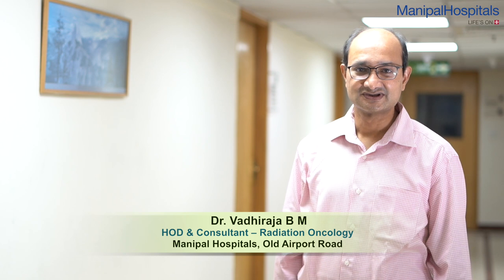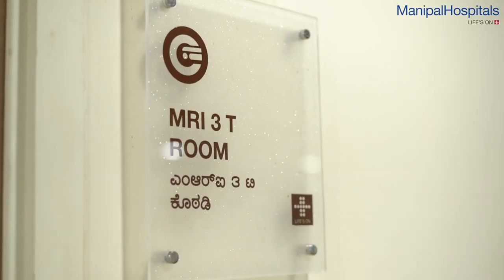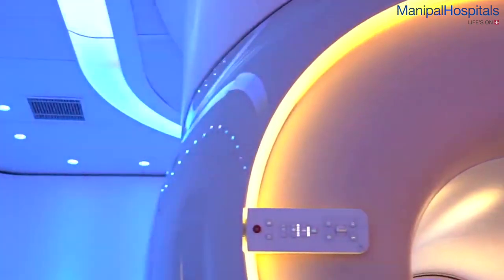The Department of Radiation Oncology was started in the year 1992. Since then we have upgraded our technology constantly and currently we have the Elekta Infinity Linear Accelerator, which is capable of 3D Conformal Radiation, IMRT, VMAT, Stereotactic Radiotherapy, Stereotactic Radio Surgery, and ABC Respiratory Treatments.